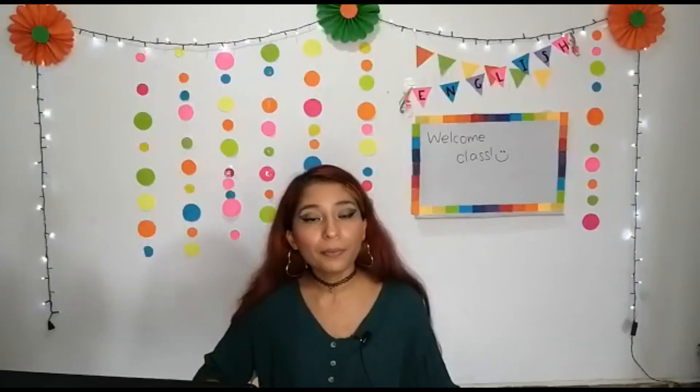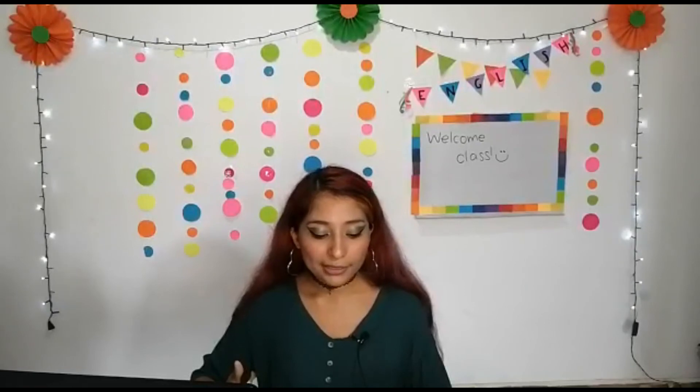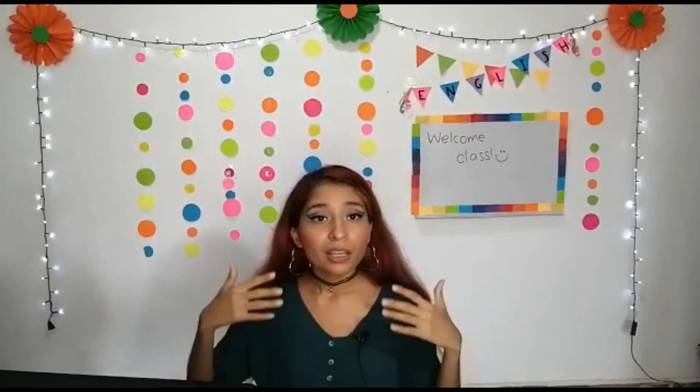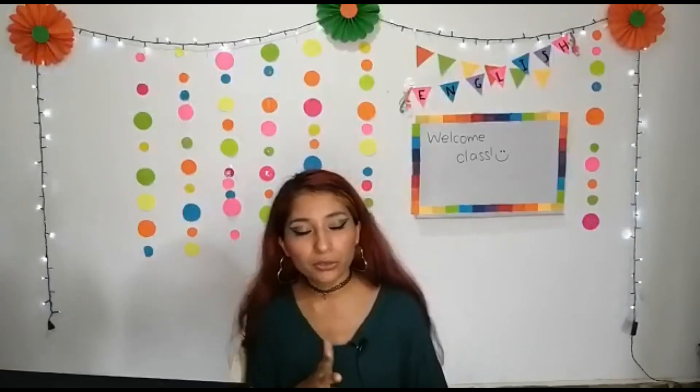I'll be happy to meet you the next class. Remember that tomorrow we have another video. And also, don't forget to write the date and also your name on each page that you are going to take a picture of or send to me, so I don't have any troubles saving your activities. I'll see you next class. If you have questions, doubts, or problems, please send your message by the platform so I can check it and answer you. That's it for today. Goodbye!